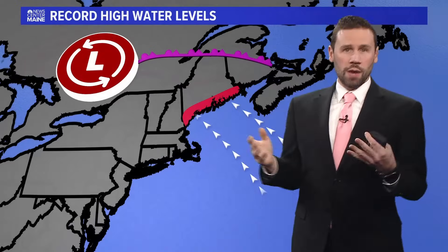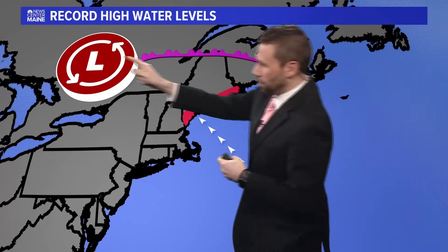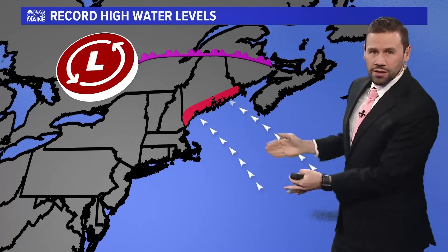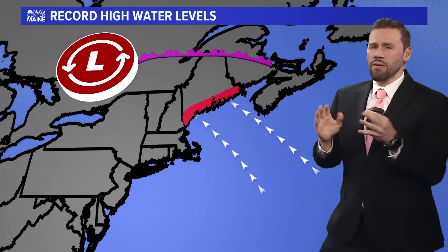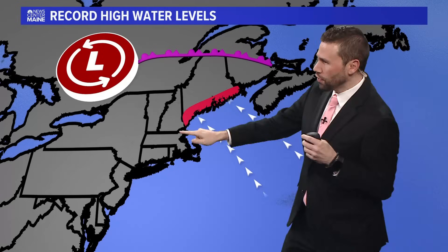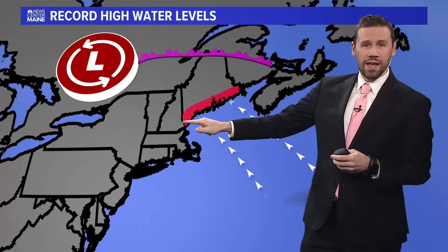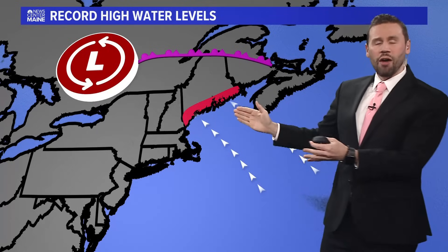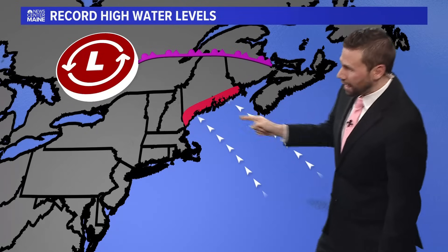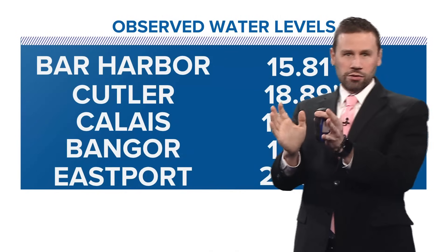So let's talk about that — why were there record high water levels? When you have that system over here, the inland runner, and you have the occluded front, you've got all of the wave action and all of the wind in a worst-case scenario position for us here in Maine along the coastlines, where all of that water gets pushed up. The Maine coastline is situated so that a southeast wind — versus a northeast wind if it was a nor'easter — is what drives all of that water up to the coastline.